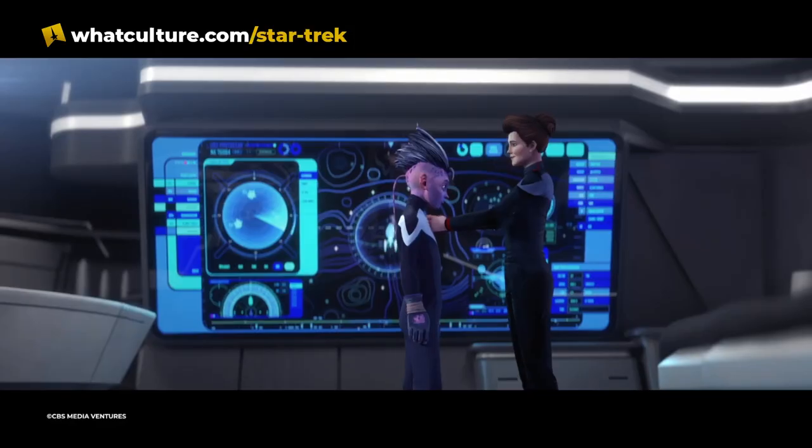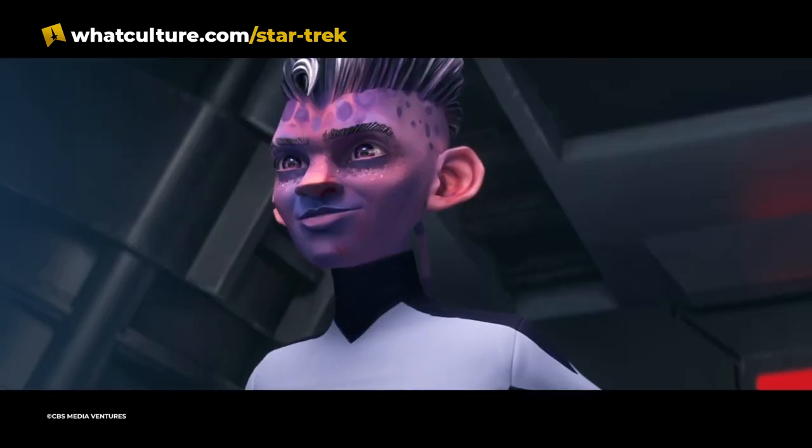Hello, hello, hello, how are you? It is your good friend Sean Ferrick back again so soon after the last episode of Ups and Downs, because I am delighted to say Star Trek Prodigy has returned to our screens.